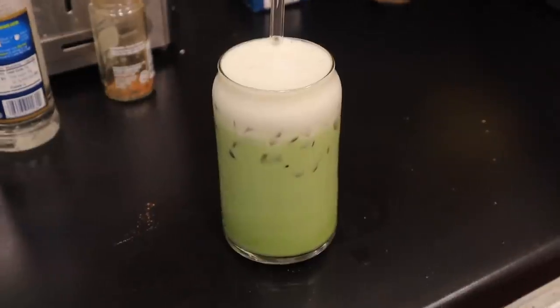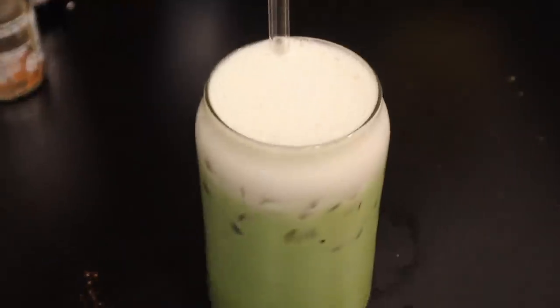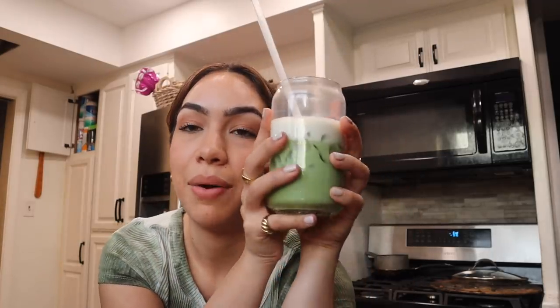Oh my gosh, perfect amount. A glass straw — these are also from Amazon. That is just delicious. That is my at-home matcha. Obviously this is just how I like to drink it — you can add more sweetener if you want, you can do more matcha. It really is just up to you. But if you are totally lost on how to make matcha at home, hopefully this was helpful and you guys know what tools you can get — kind of like a little starter kit, a beginner's guide.